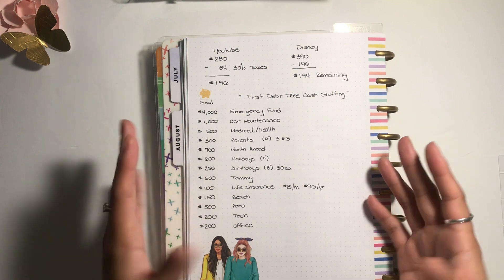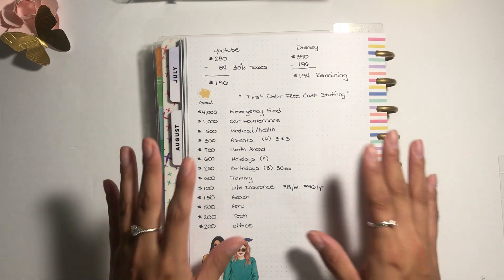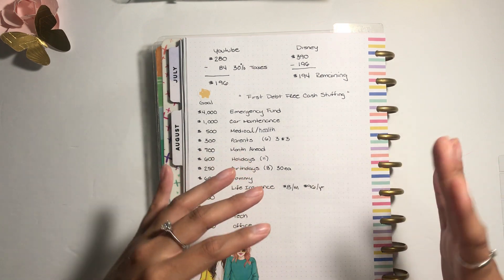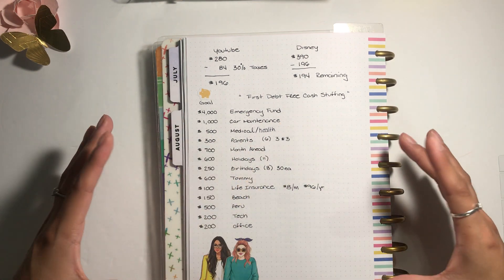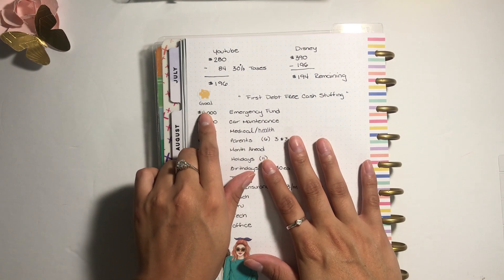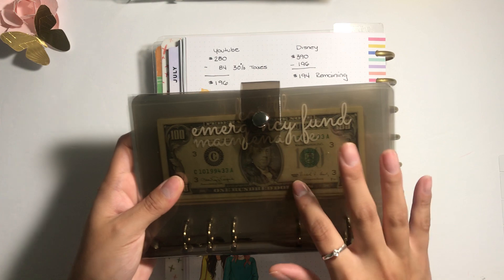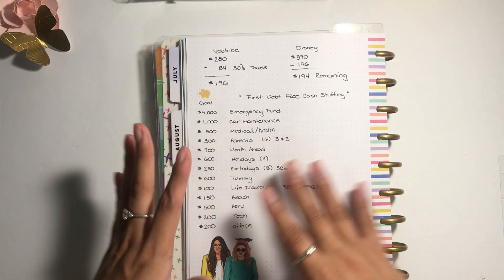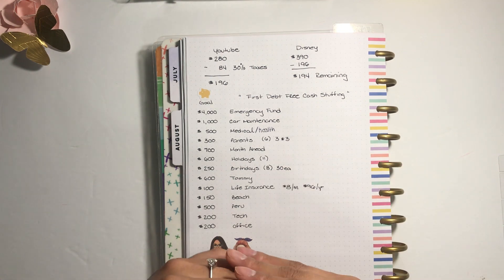Let me show you guys the goals I have for my sinking funds. For my emergency fund, I think a happy medium is four thousand dollars — including what I already have saved in my high-yield savings account. I'll link below which bank I use. For the cash envelope itself, I need to save up three thousand dollars. Once I reach a thousand I'll transfer it to my Capital One high-yield savings account, because the envelope would get way too thick.